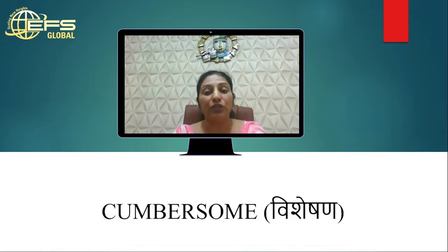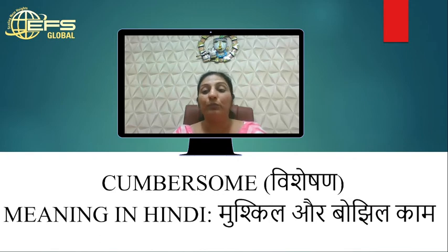In Hindi, cumbersome means something burdensome or difficult. This particular word is used as an adjective.